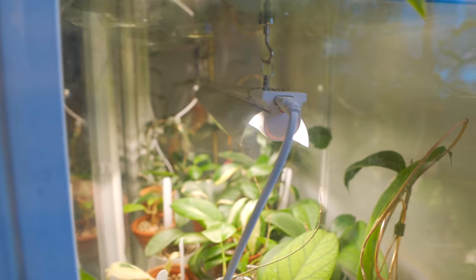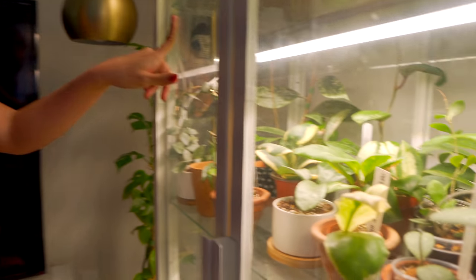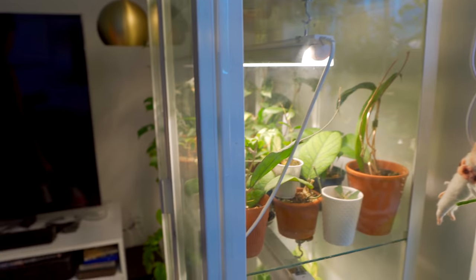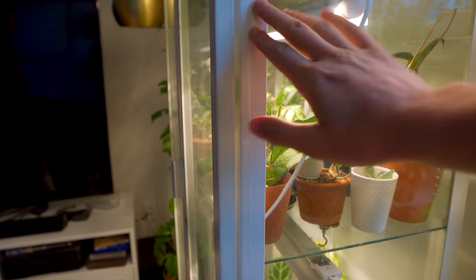Was it a grow shelf or did you have to install the grow lights? I installed everything in it — it just came with the glass shelves. I got these strip lights from Amazon, so it's not an IKEA product. I hooked them up with magnets and had to weather-strip the corners to cover all the gaps.